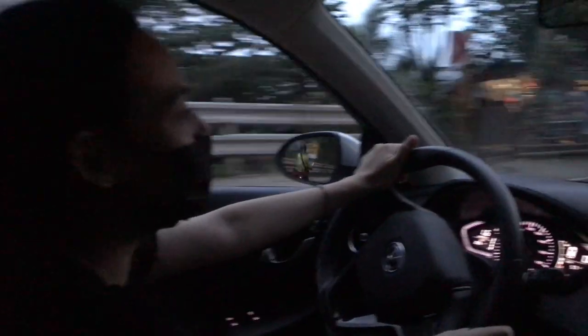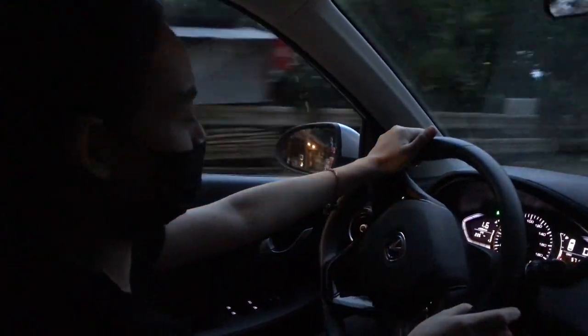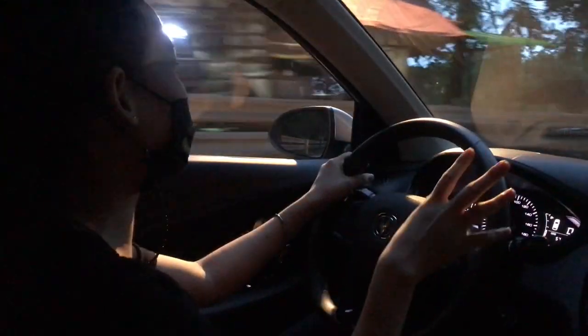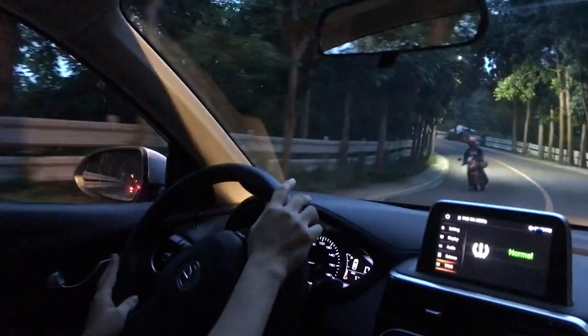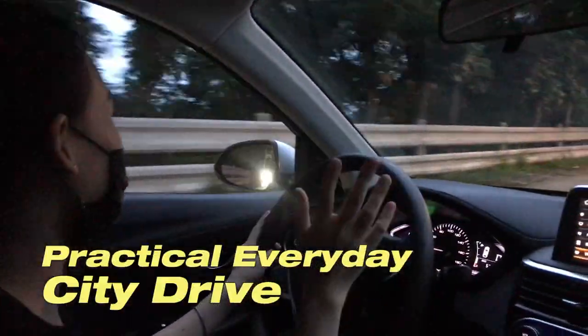I can feel that pull. Of course, it's not your supercar level — that's not what this car is all about. But you know, it's really smooth. It's fast. We've been going uphill and downhill and the suspension is stable. So yes, this car is indeed meant to be your practical, everyday city drive.